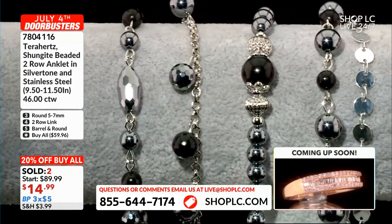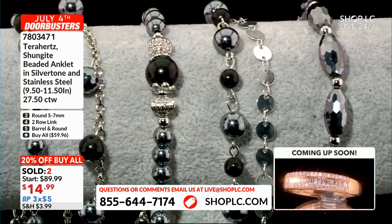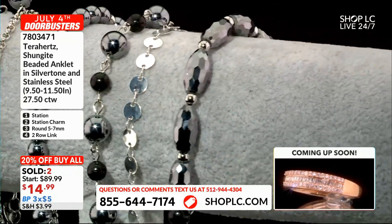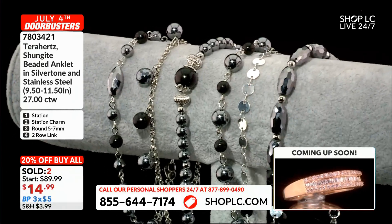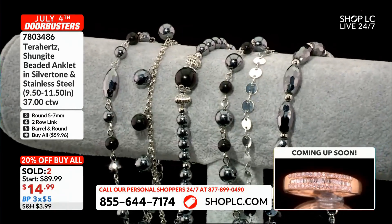Have lots of different combos that you can mix and match together, or gift some, right? We always say with Terahertz, if you've experienced any benefits with it whatsoever, why not gift it to somebody that you love and see if they experience any benefits with it? Maybe you're having some ankle pain and you want to see if it helps with that.